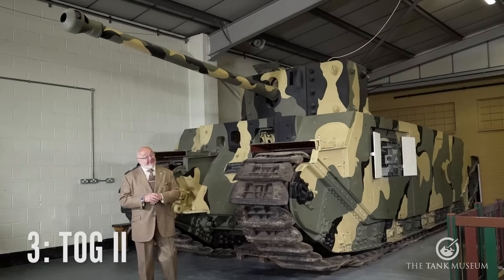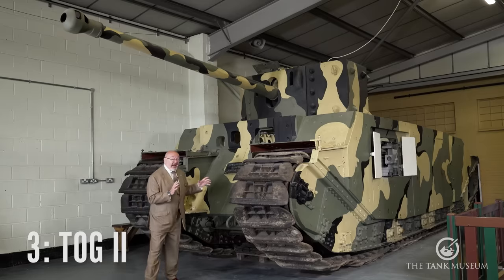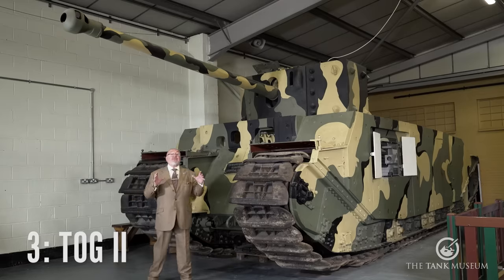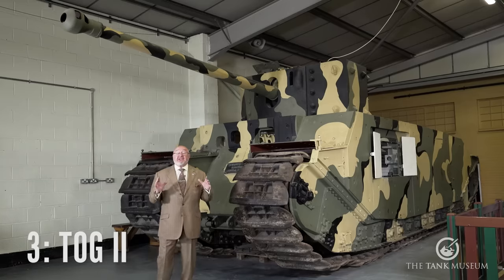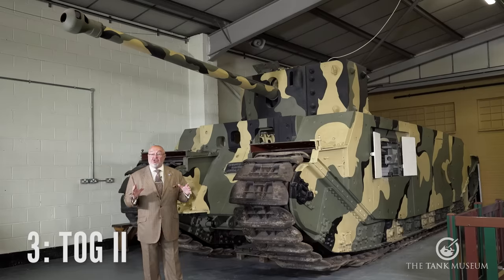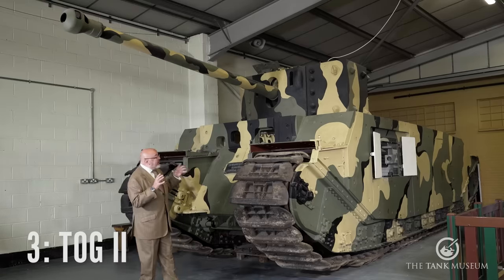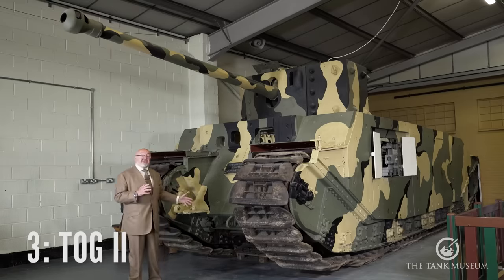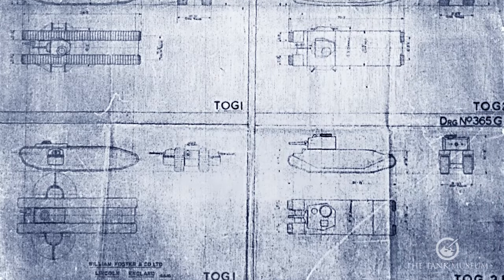Now we get to number three. Unfortunately, another British design. What you've got to do with this tank — which is the TOG 2 — is draw your mind back to the tanks of the First World War, because the concept of this tank evolved from things like Little Willy and the tanks we successfully used during the First World War. Unfortunately, conditions for tanks change very, very rapidly. It was hurriedly designed as well, though there were some very good attributes in it.